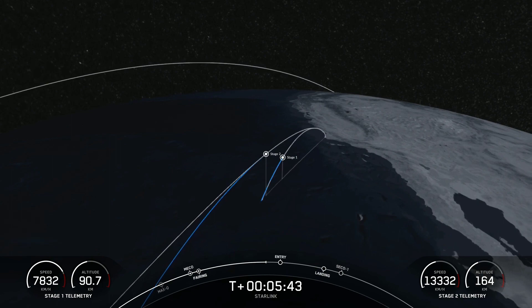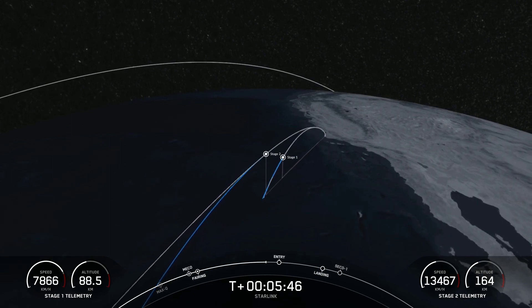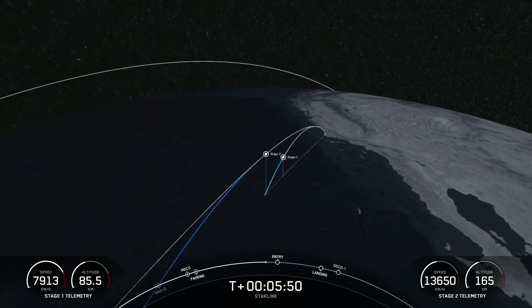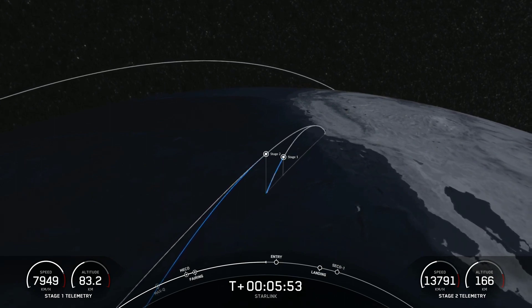We are about 30 seconds away from entry burn on the first stage. Everything continues to look nominal with the first and second stage.